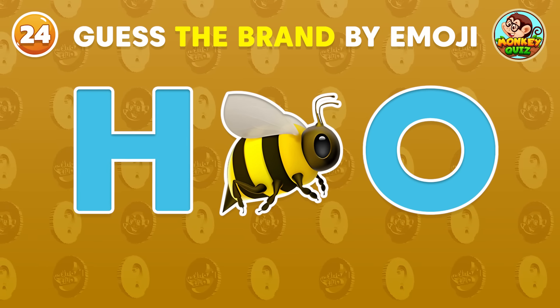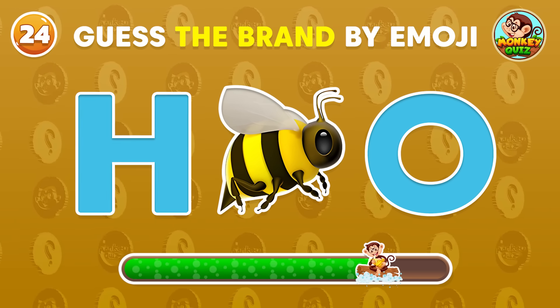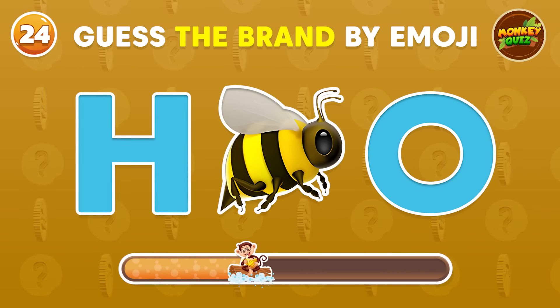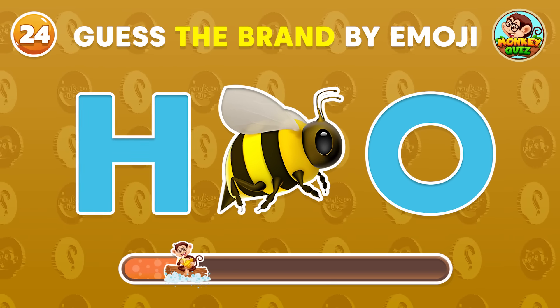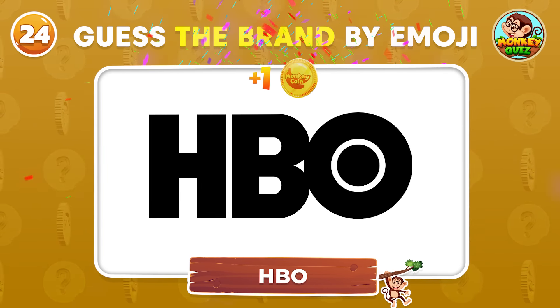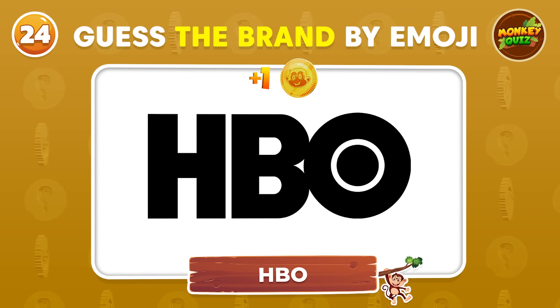Can you guess the brand by the emoji? This is HBO! Do you know HBO?